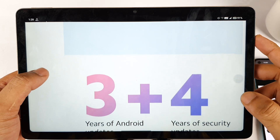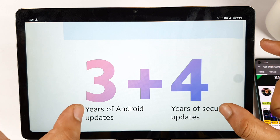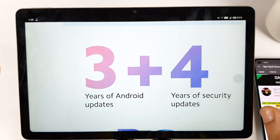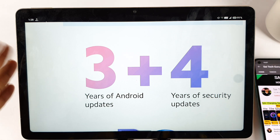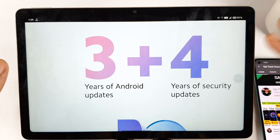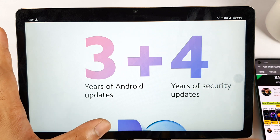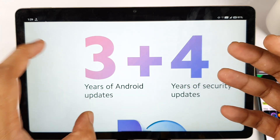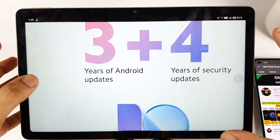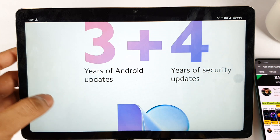A bonus advantage is 3 years of Android updates and 4 years of security updates — that's really a huge claim. Usually companies offer 2 plus 3, but they are moving to 3 plus 4, which is really good to see. Hopefully future releases will also increase this kind of Android update commitment.